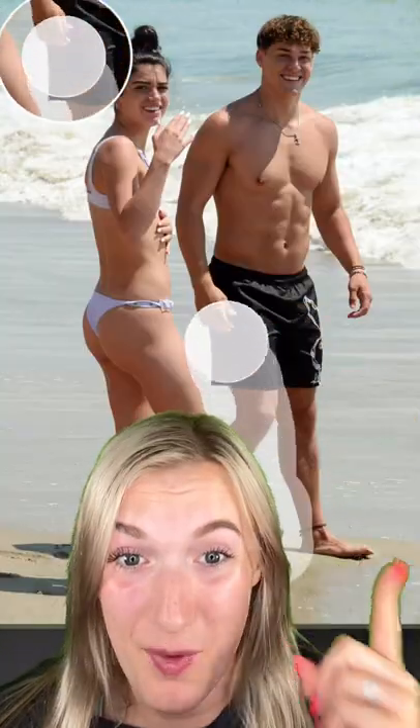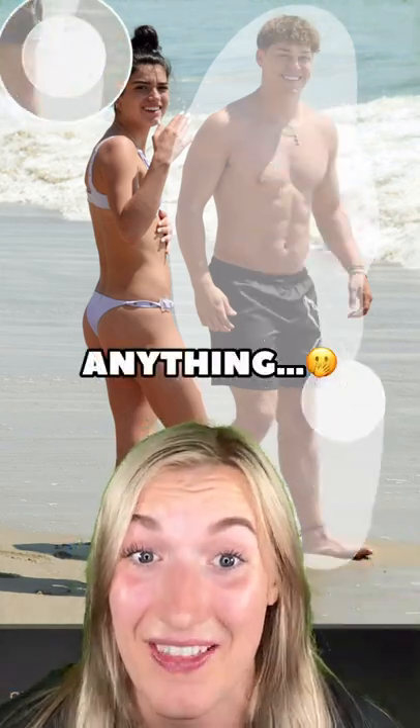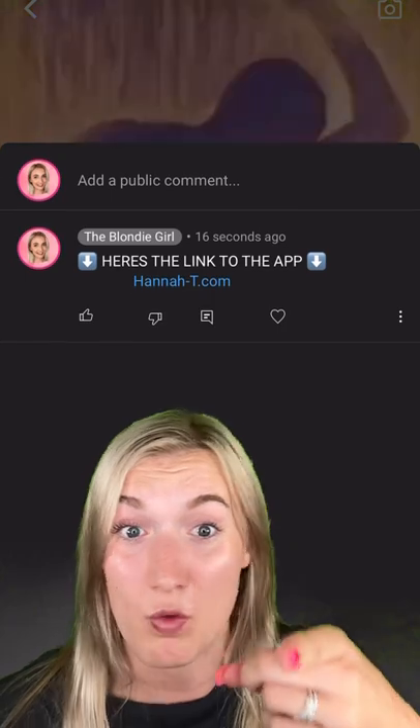Before I show you the best one — I found an app where you can erase anything from your photos, and I mean literally anything. Click the link in my comments, but promise me you won't use it for bad.